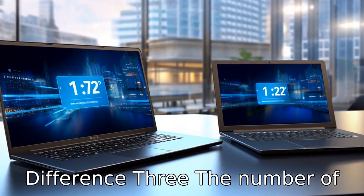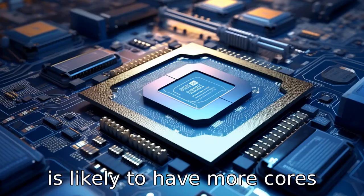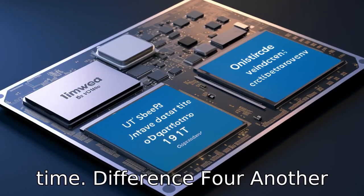Difference 3: The number of cores varies between the two models. The i7-1255U is likely to have more cores than the i5-1235U, which allows it to perform multiple tasks efficiently at the same time.